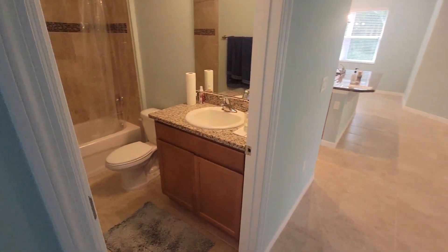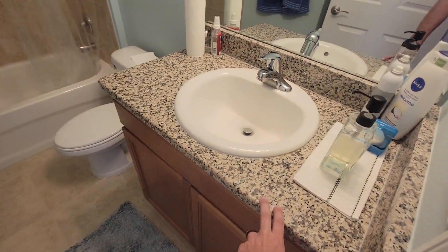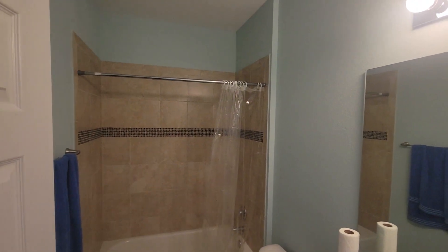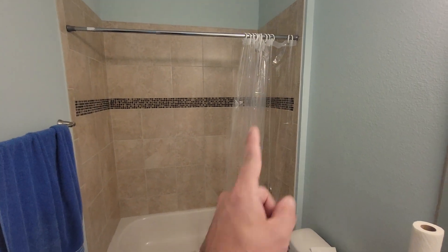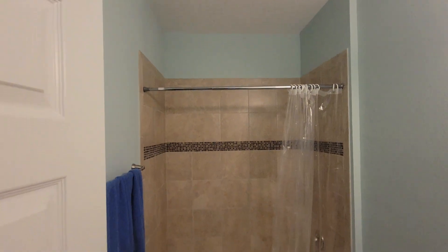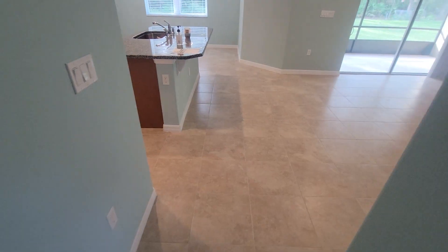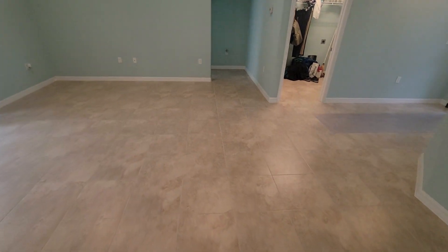Coming around the corner here we have the guest bath, nicely appointed with a stone countertop, nice lighting, and a tile tub and shower combo. We have tile throughout the house — again, new build, so everything is in really good shape. There are different tile choices between the living space and the bedrooms.